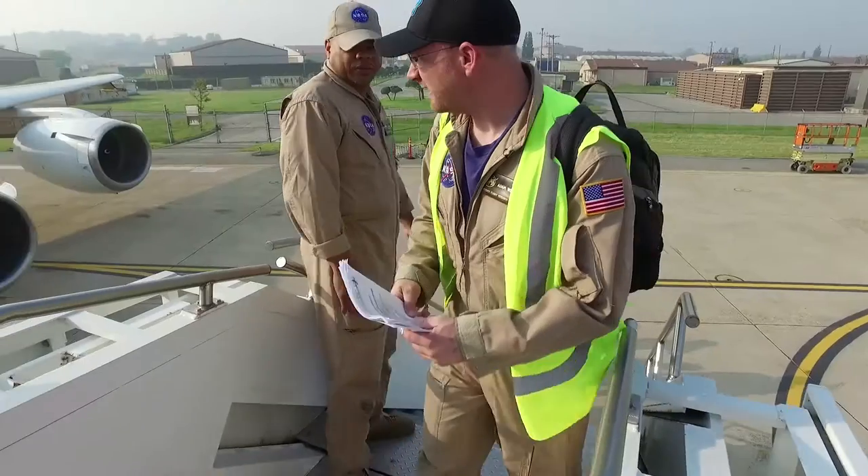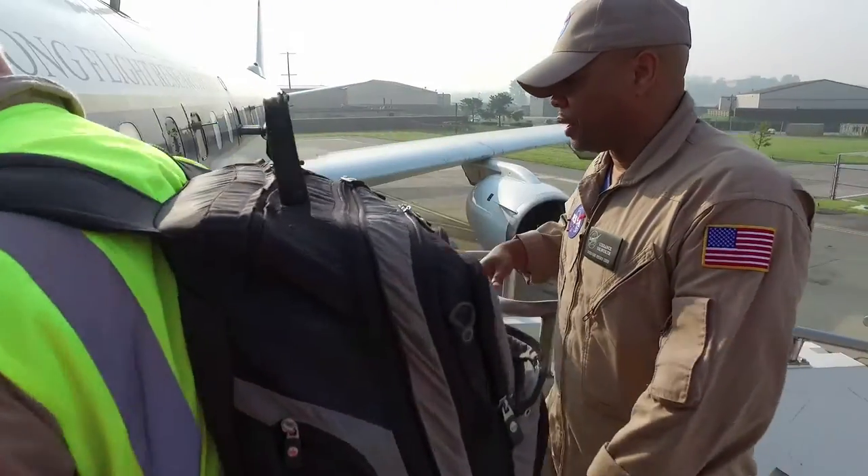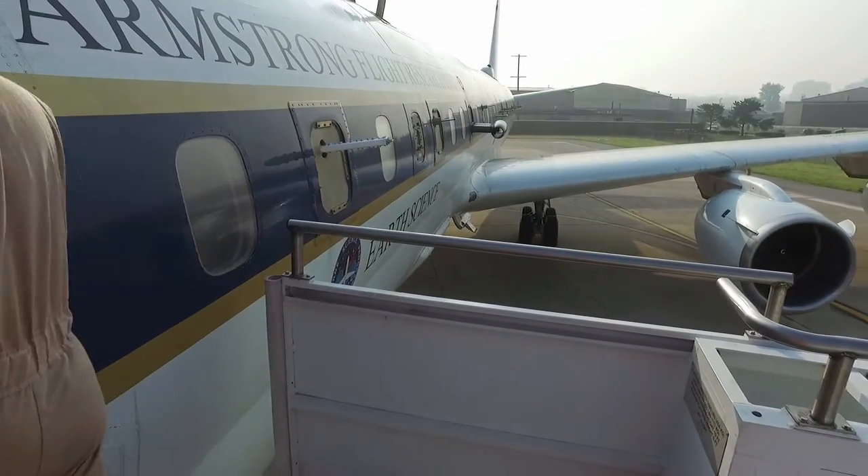The airplane is designed for different instrumentation suites depending on the missions that we fly. We have multiple Zenith ports that look up, we have multiple Nadir ports that look down, and of course many of the window blanks there.